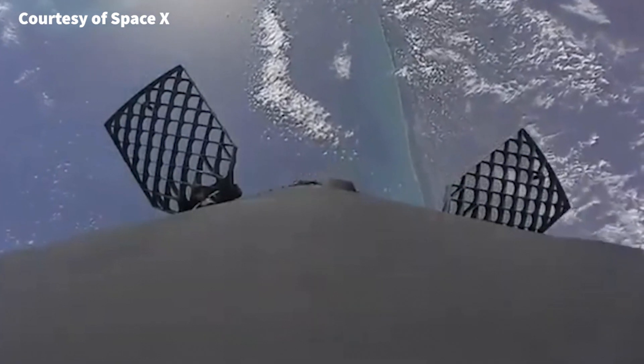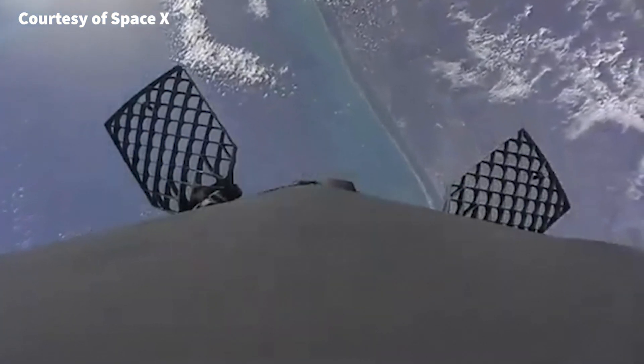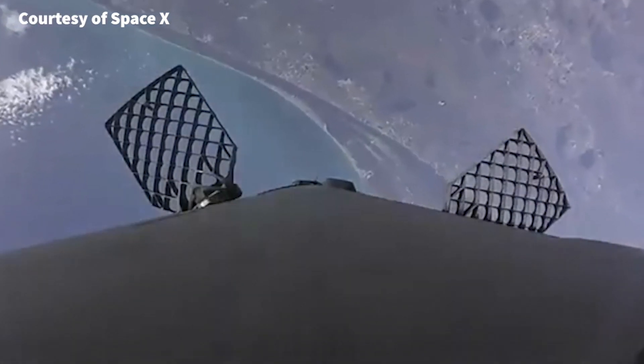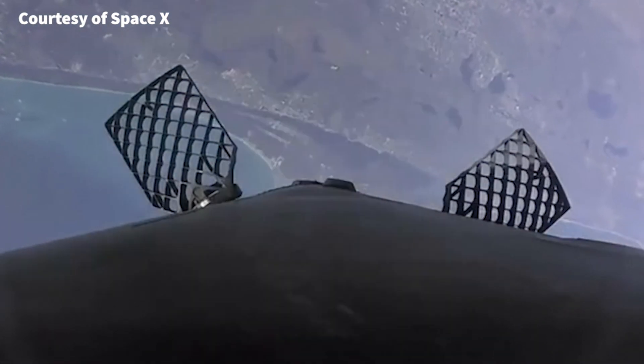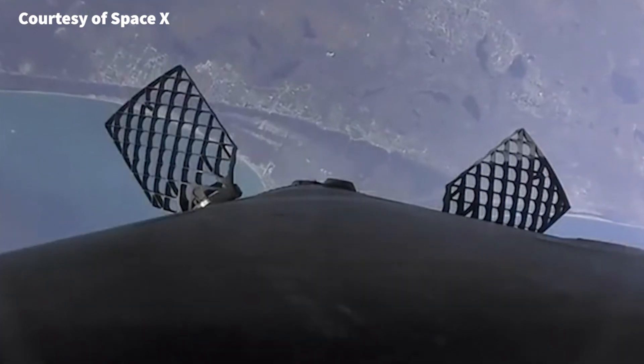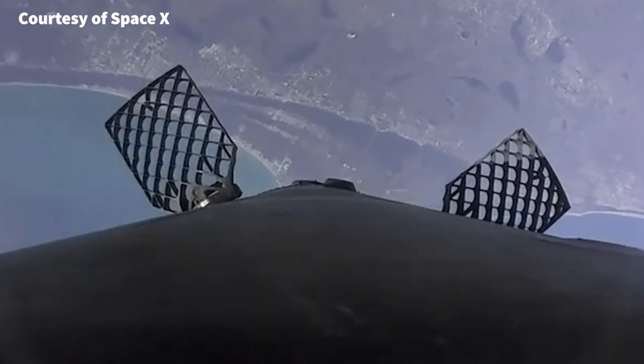The footage shows, as you can see, the rocket lifting off the launch pad, reaching the edge of the atmosphere, and then returning back to Earth. It's a breathtaking sight that truly showcases the power and innovation of modern space technology.